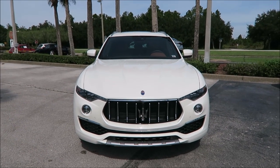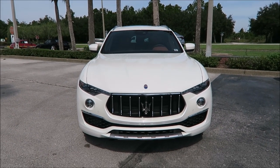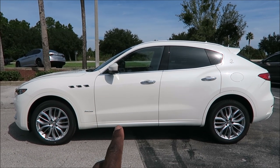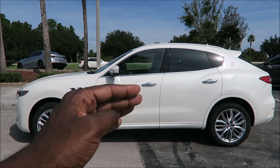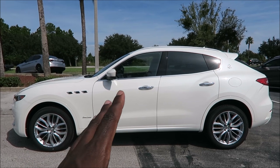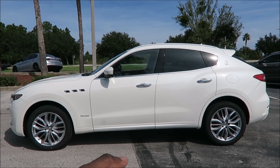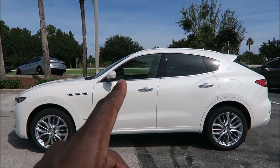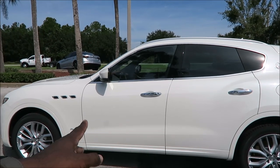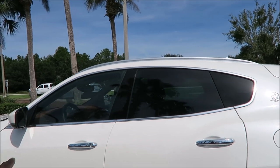Let's talk about the side profile of the Levante Grand Lusso. It's at the standard ride height right now — if you put it in sport mode it will lower to the sport suspension, or you can lower it manually. There are a couple of things that stand out from the regular model.